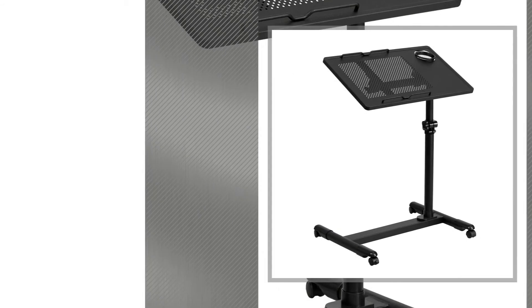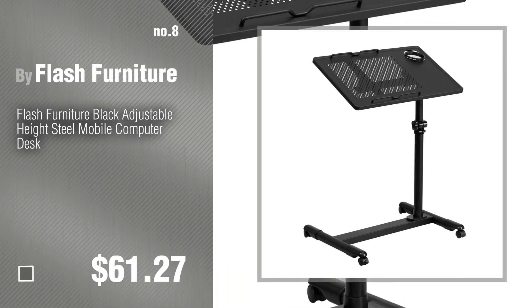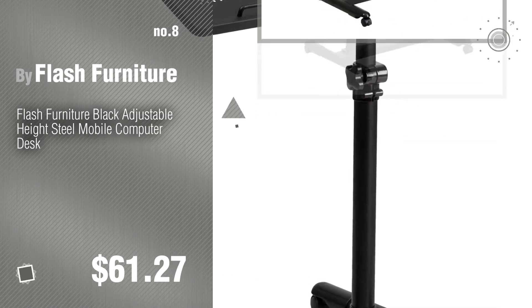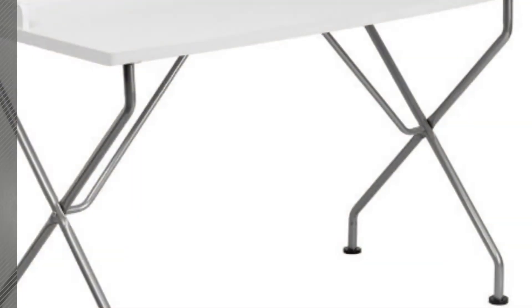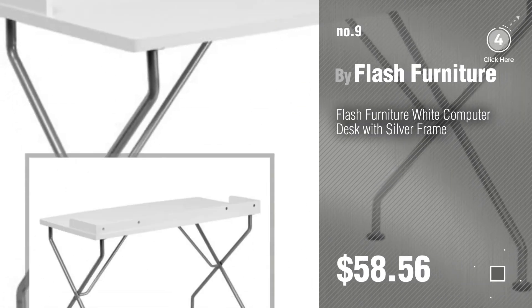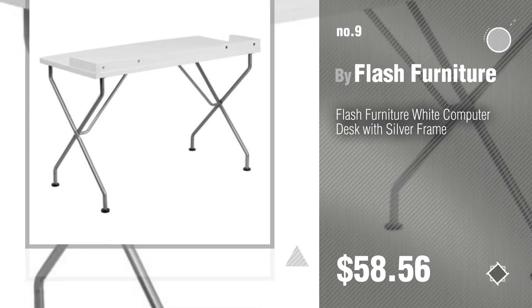Number 8, number 9. Discover more Flash Furniture Computer Desk ideas and items to explore — click the circle in the corner. Number 10.